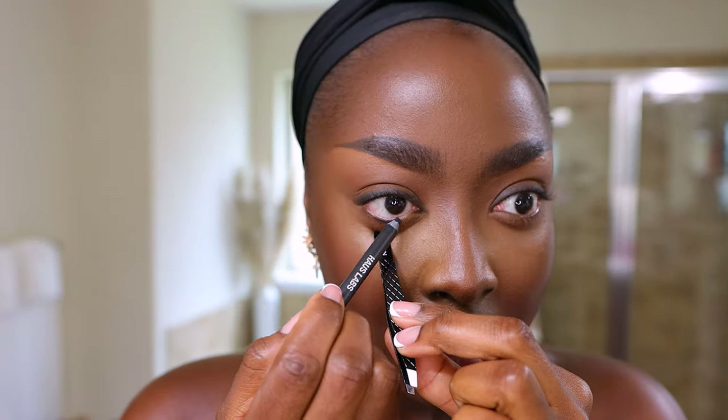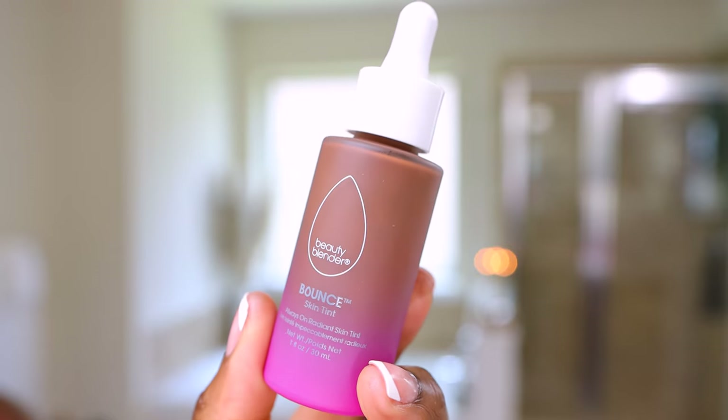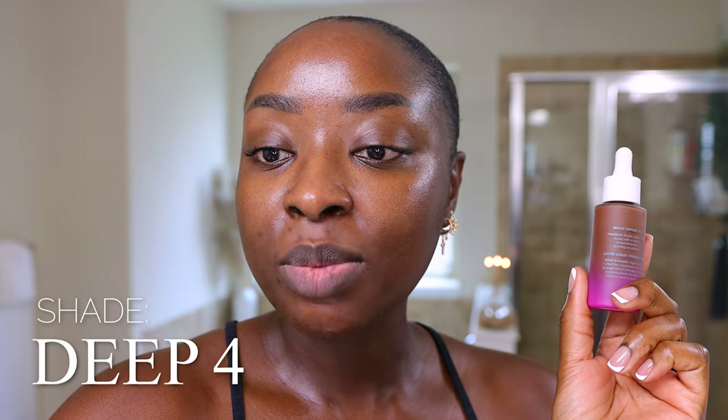This shade looks really good — this matches me perfectly. We got a new foundation and this is new to me. This is the Beauty Blender 12-hour Always On Radiant Skin Tint with hyaluronic acid and niacinamide. It's $29 at Sephora — light coverage, natural finish, 12-hour wear, radiant. I don't usually like radiant but I love trying out different foundations for dark skin. I only have one shade: deep 4.